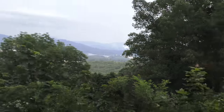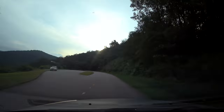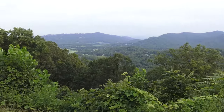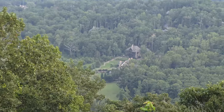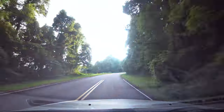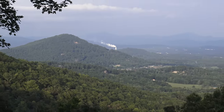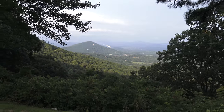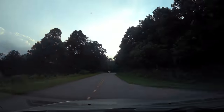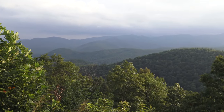Here I slow down to catch the view — this is not something I would encourage. Apparently I am going to stop at every single overlook. We continue, gradually going up in elevation, and the views become more striking every single time. We keep stopping at all these overlooks, one more gorgeous than the next.